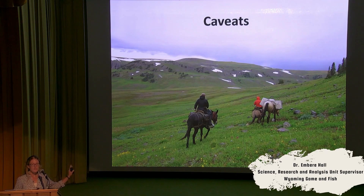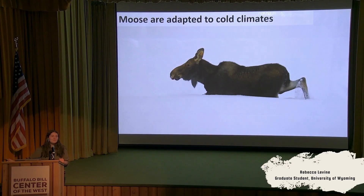A lot of these strategies — and the strategies that we see all across the world as species deal with environmental variability — rely on having sufficient resources to be able to use these strategies. While the factors impacting moose vary and it's really tricky to untangle exactly what's going on across the range, there are some things that stay pretty consistent.